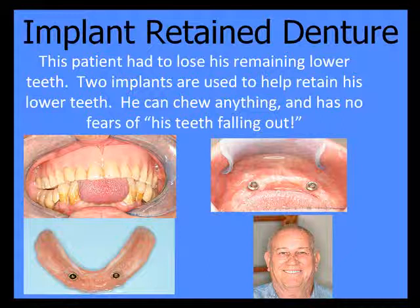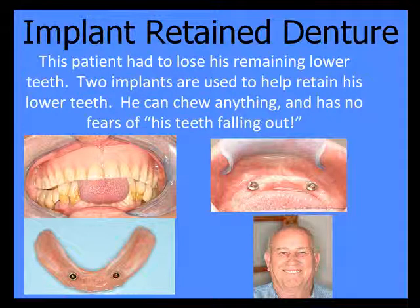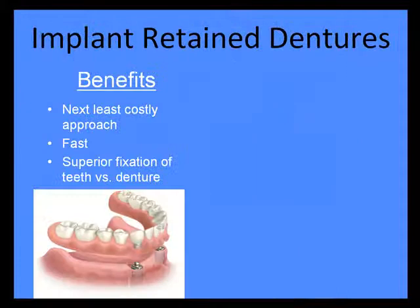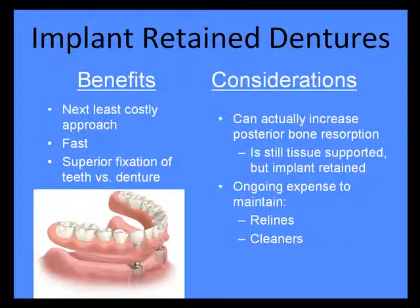Implant retained dentures: here I use two to four full-size implants. We've essentially clipped the denture into place, so it does not move nearly as much as a regular denture. It has the benefit of being one of the least costly approaches, and it's fast — we can have it done in roughly three months. Far superior to a denture. Some considerations: you can actually get increased bone resorption in the back areas. It's still tissue-supported but implant-retained, and you do have some ongoing costs with relines, cleaners, and clips.